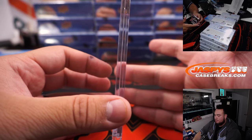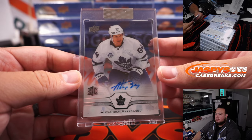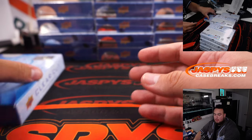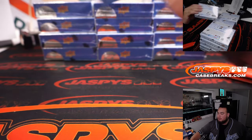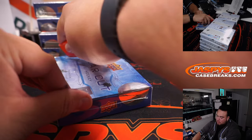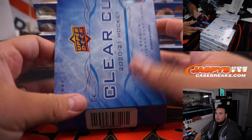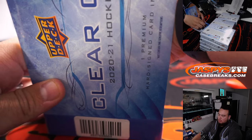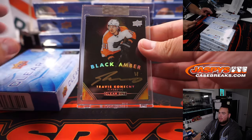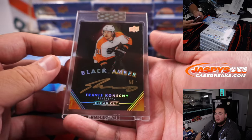Alright, here we go — first one. Alex Allard-Barbernov, Toronto Maple Leafs — that goes to Eric. And we got a Travis Konechny, Black Amber autograph for the Flyers.